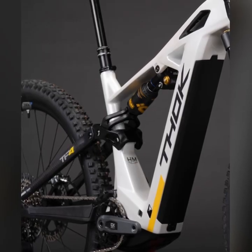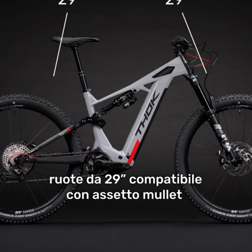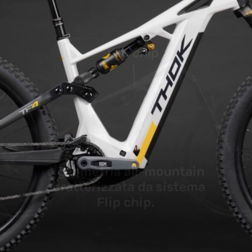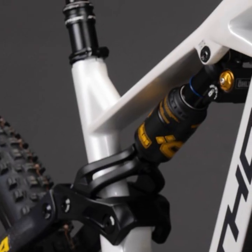What sets this bike apart is its versatility. Thanks to the flipchip technology, riders can adjust the geometry between two settings: high for all-mountain adventures and low for more aggressive enduro riding. The 64.5-degree head angle and 79-degree seat tube angle create the perfect balance between climbing efficiency and descending capability.